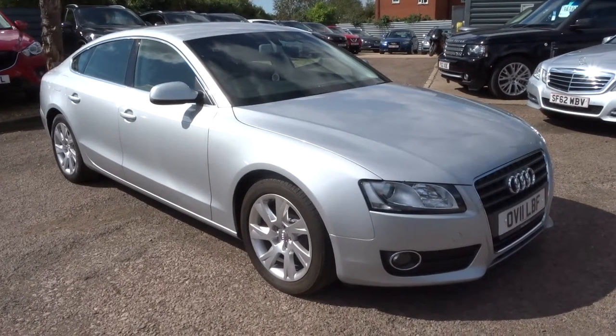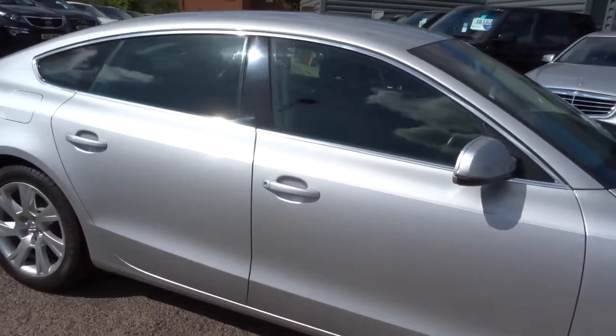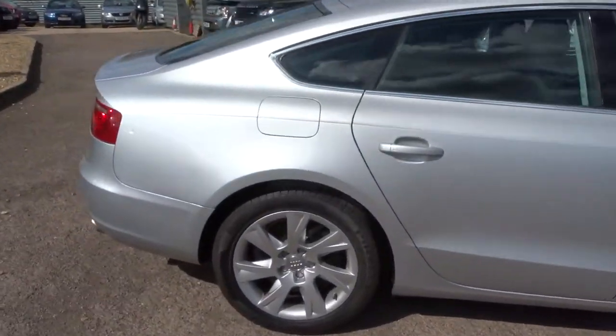Welcome to Country Car, my name's Tom. Here we have a lovely Audi A5. Let's give you a walk around the car and show you a few of the features and the general condition.